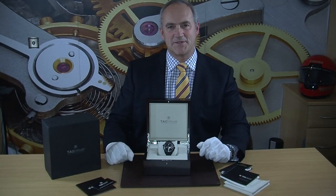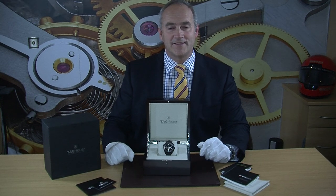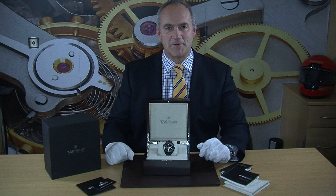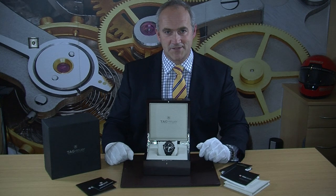Hello and welcome to Edinburgh Watch Company. My name is Jonathan and on today's video I'm going to show you a very rare and top of the range Tag Heuer Gran Carrera RS Calibre 36. This is a watch we recently took in as a part exchange from a customer and the watch has barely been worn — it's in absolutely pristine condition, so if you're looking for one of these it's definitely worth considering.